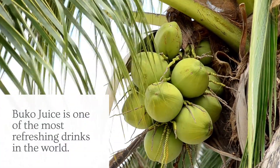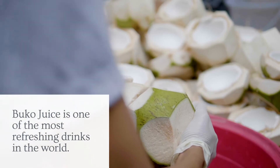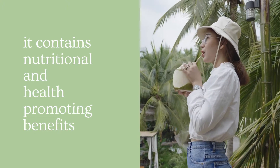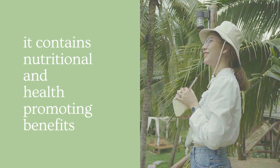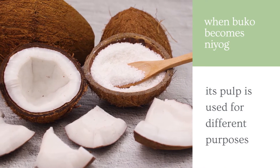Young coconut water, or better known as buko juice, is one of the most refreshing drinks in the world. It is loaded with vitamins, minerals, and even antioxidants that impart nutritional and health-promoting effects. But when the young coconut matures, its pulp is often used for the production of copra.